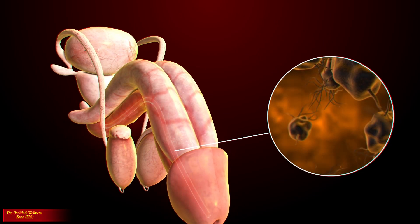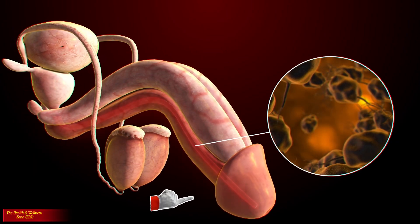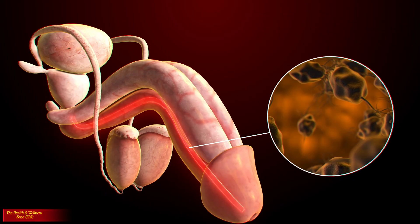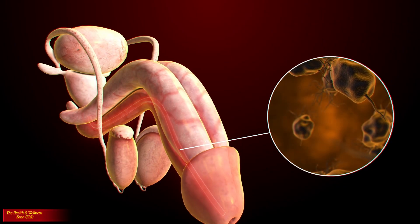The penis has three parts: the root, which attaches to the wall of the abdomen; the body, or shaft; and the glans, which is the cone-shaped part at the end of the penis. The glans, also called the head of the penis, is covered with a loose layer of skin called foreskin. This skin is sometimes removed in a procedure called circumcision.